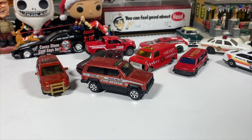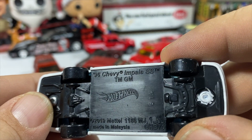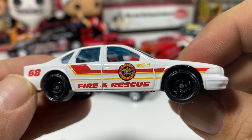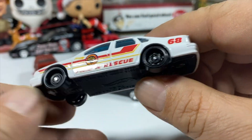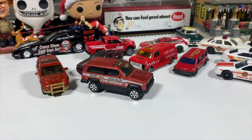A more modern Hot Wheels — this is a '96 Chevy Impala SS in the Hot Wheels fire department livery. Number 68 because Hot Wheels was founded in '68 and they like that. Black interior, blacked out wheels — like they should be, because these are utilitarian vehicles.